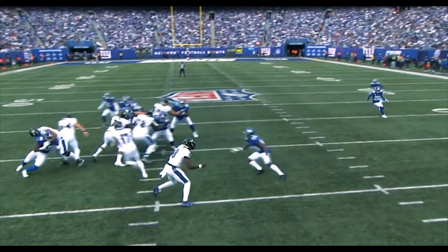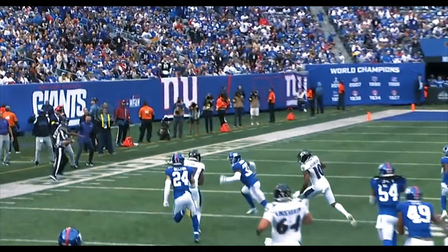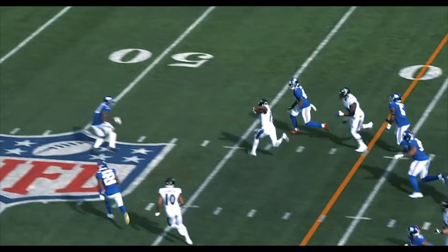Kenyon Drake busting it to the outside. Center Tyler Linderbaum, 64, get out there. There's Ricard, number 42, right at the line of scrimmage. Linderbaum ends up leading from the 31-yard line.